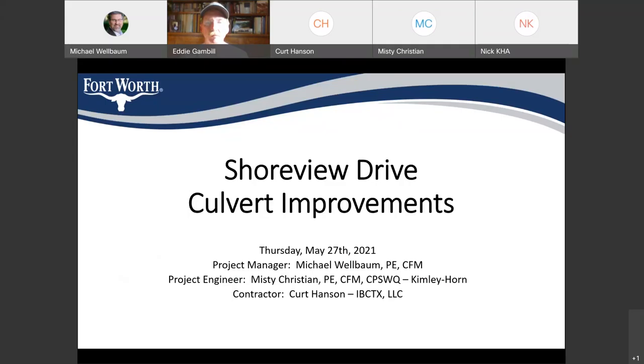Also with us tonight is our contractor on this project. His name is Kurt Hansen. He's with IBC Texas, or IBCTX, LLC. They're a bridge and culvert contracting company. They were the low bidder on this job, and I'm very excited to have them. So far, we've had a great relationship, and I look forward to a very successful project from everyone.